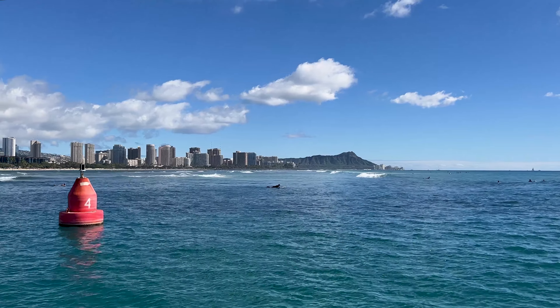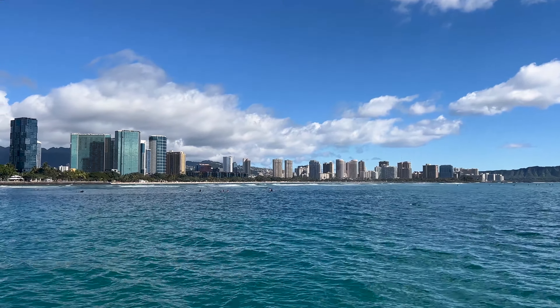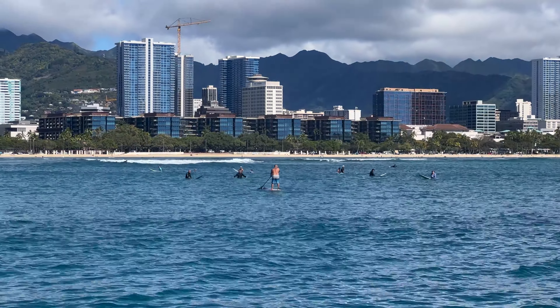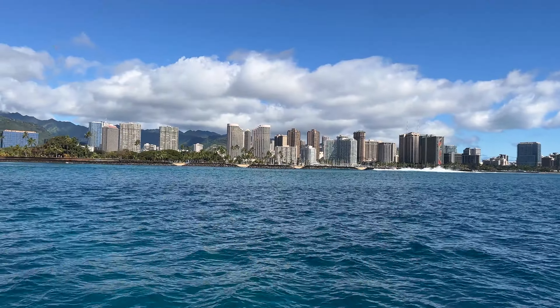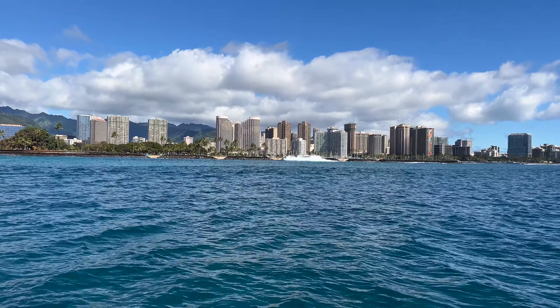Look at that view. This is massive — hotels everywhere. And as you see, the waves crash into the wall like that.